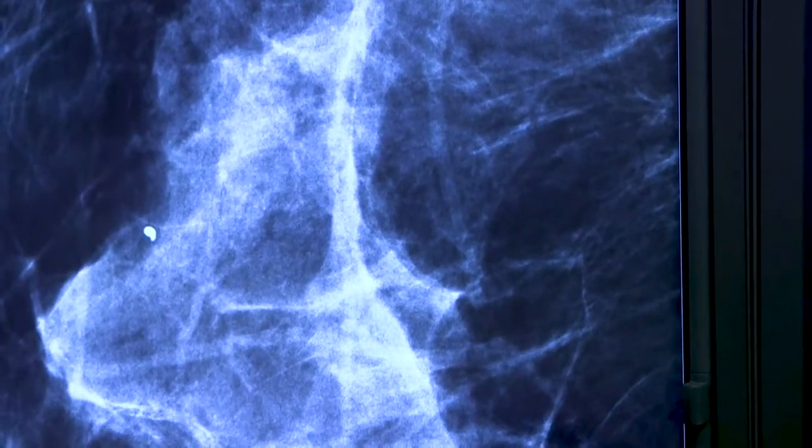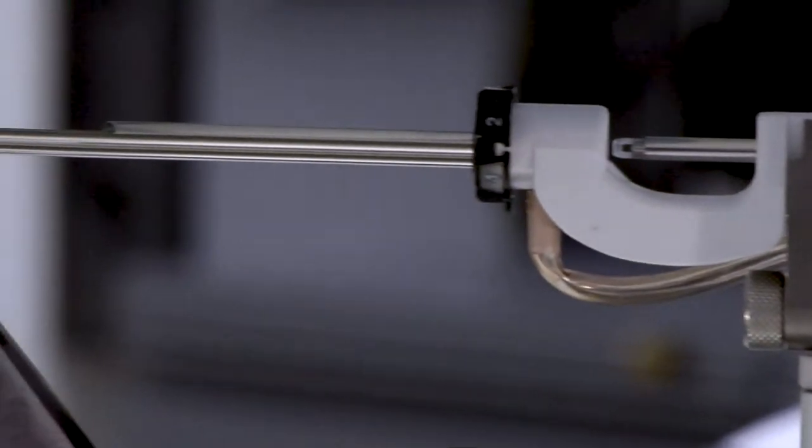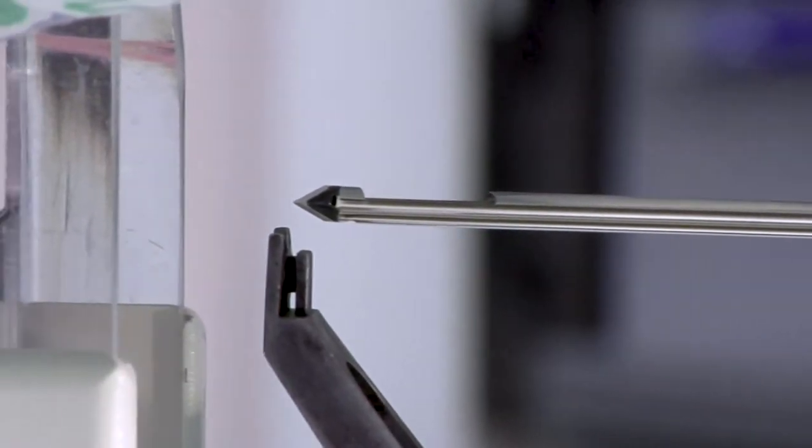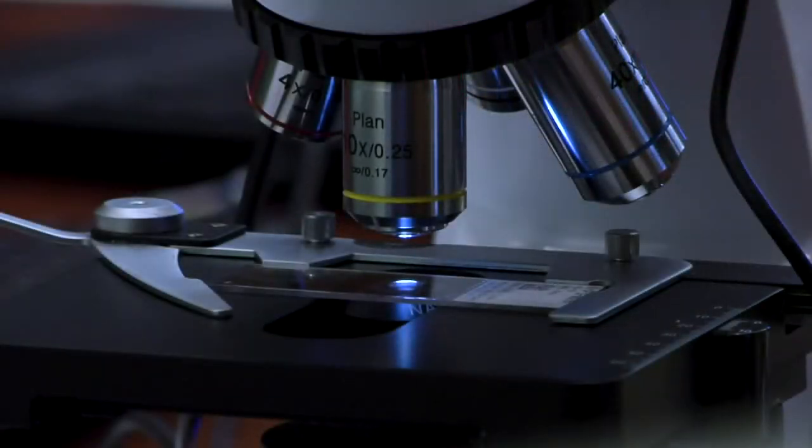We're able to use the imaging to say this is exactly where we need this to be, so that we aren't taking out more tissue than necessary or putting a patient through multiple biopsies. There's no risk associated with it like you would see with surgery, so it's a lot easier for us to be able to get what we need.